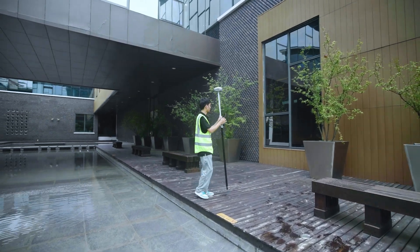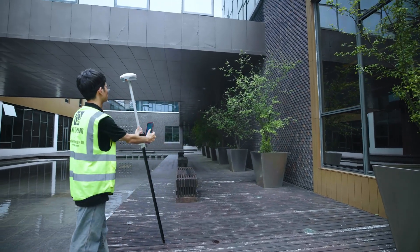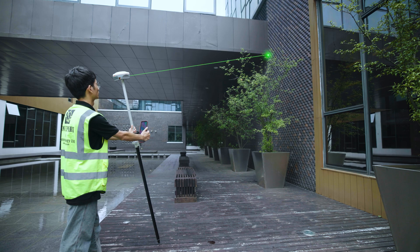It boasts a 10-meter laser measurement range, allowing you to survey and stakeout effortlessly in areas where the road is hard to reach or dangerous for you.